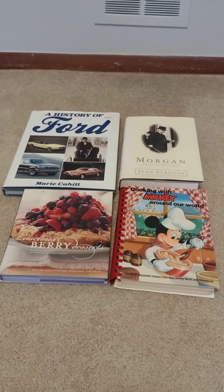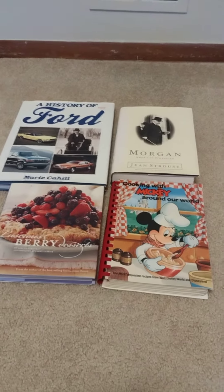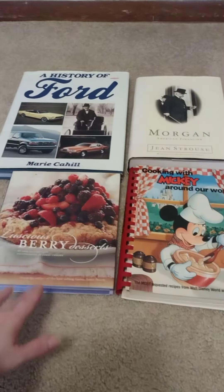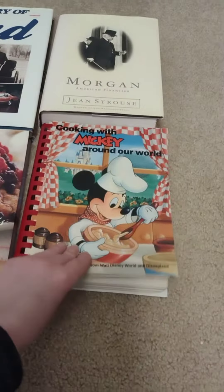I went to the Friends of the Library today at my local library. If you have one near you, you should check it out. Hardcovers are 50 cents, softcovers are a quarter.